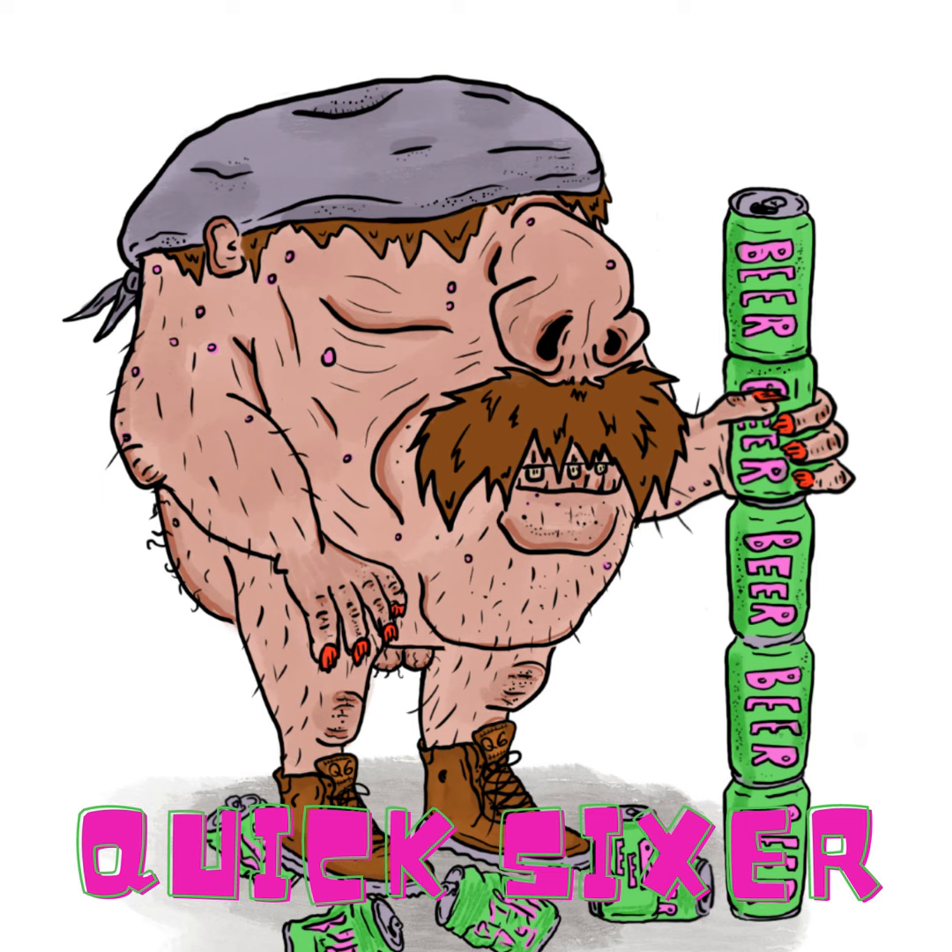Welcome back to Britney's Brew Review, a beer review show brought to you by your homies at the Quick Sixer Collective. The show usually posts on the sixth of every month, so if you like what you hear, check out the link in our bio to subscribe on your favorite platforms. We're your hosts, Britney Fernandez and Pat.